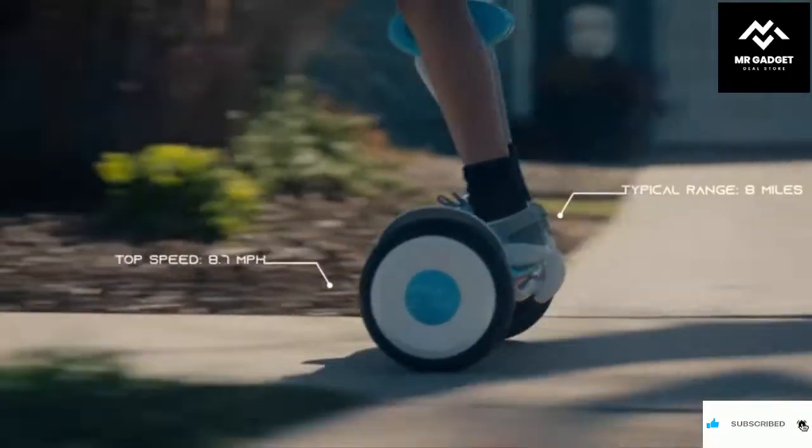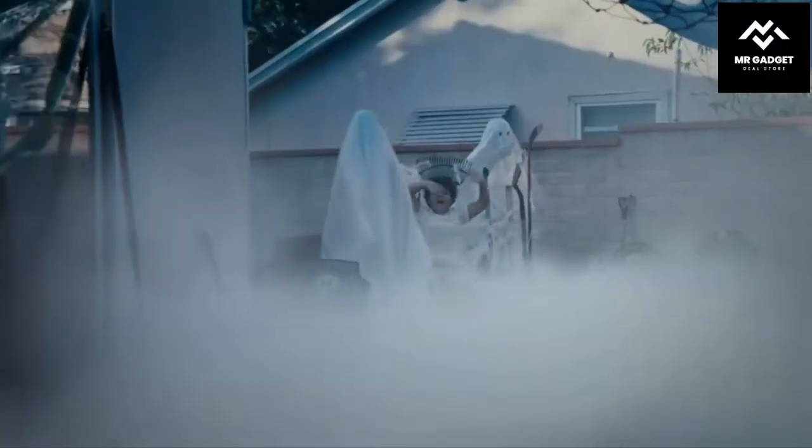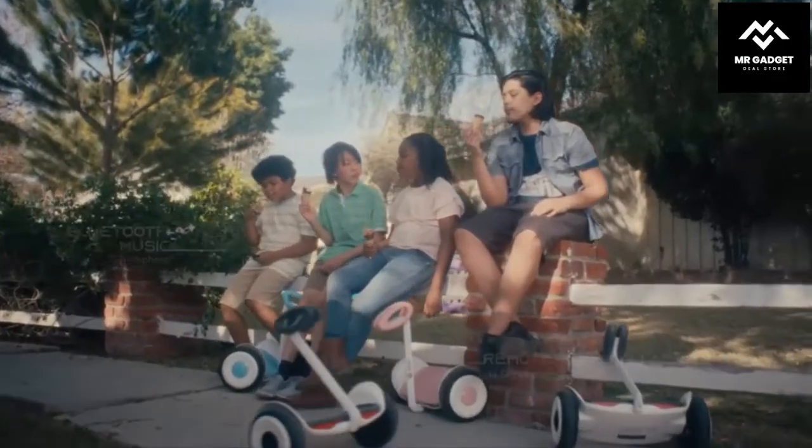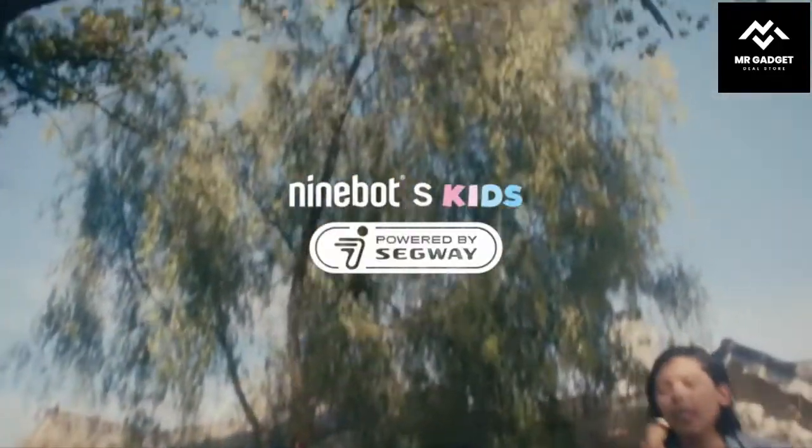The Segway Ninebot S is equipped with a suspension system that absorbs bumps and shocks, making it perfect for people who want a smooth and comfortable ride. It also has a powerful motor that makes it easier to navigate tough terrains. It is equipped with an intelligent lighting system that adjusts its brightness based on its surroundings. It is perfect for both adults and kids.